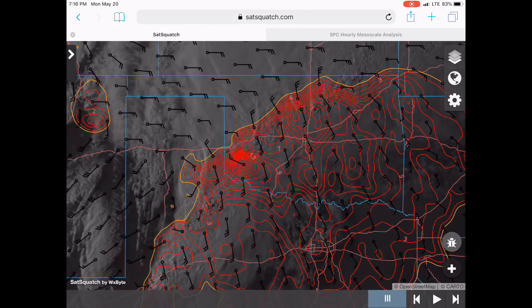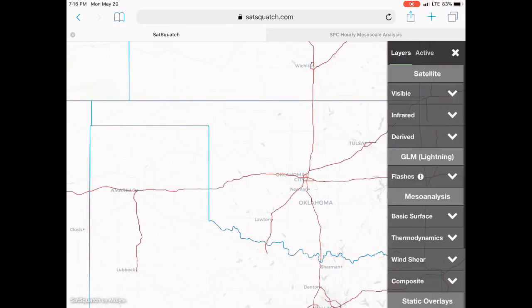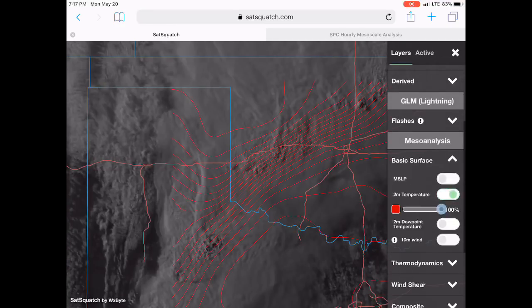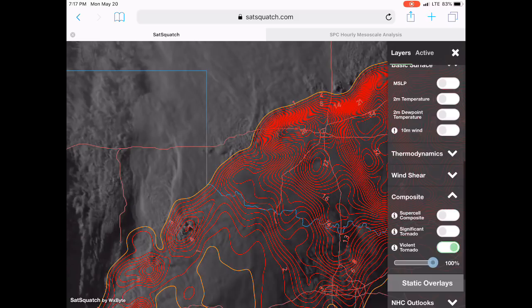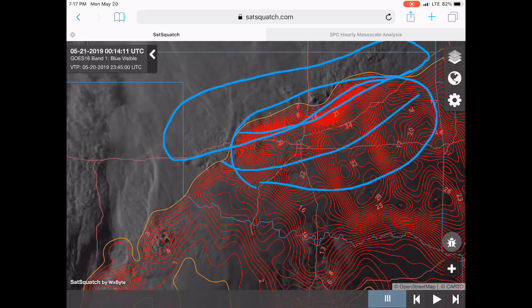This is a significant tornado parameter — we'll reload this. This is called SatSquash by WX Bite. It's a few bucks a month, you can download it to your phone. You can see satellite and turn on different things. We'll turn on the violent tornado parameter — the potential for violent tornadoes. It's in the 30s and 40s, really elevated, but that storm mode is going to prevent that. Those storms to the north and the outflow boundary are going to prevent tornadoes from developing. This doesn't take into account current storm mode, so that's really overdone.